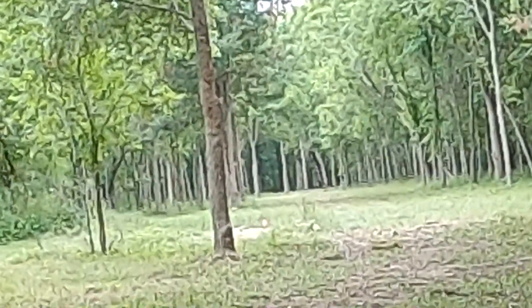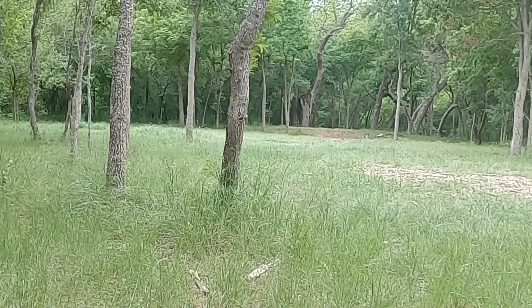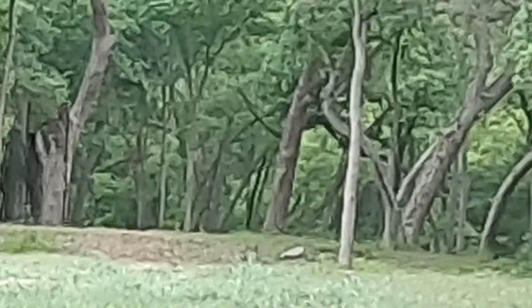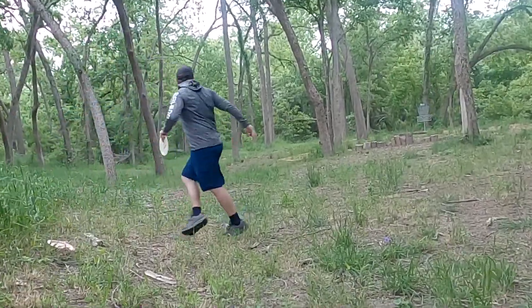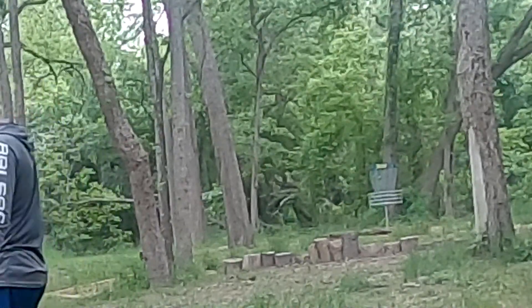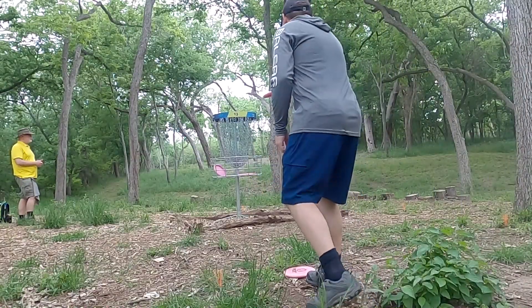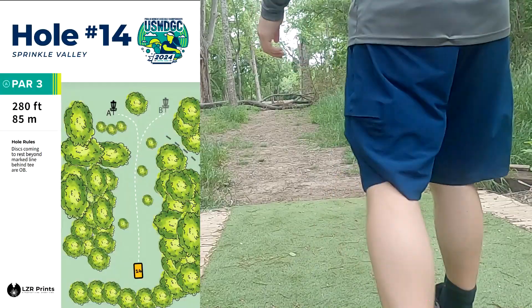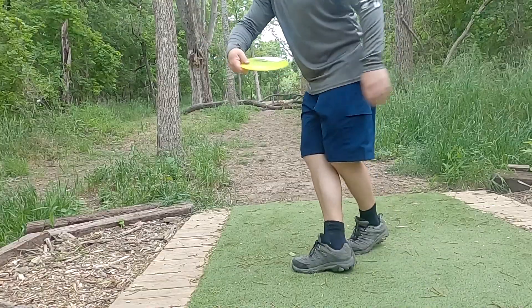Hole thirteen is a very interesting hole with how it shapes up — it's a clearly defined two-shot hole where the first shot you have to move off to the left, essentially going away from the basket, and then you have to come back across to the right. I end up landing a little short left, and again trying to cheat a little bit, throwing a straight pushing sidearm, with the mistake being leaking off to the right with the space that was there. Then just a long jump putt, getting up for par, not really even trying to run it from that range where I don't have full trust in my jump putt.